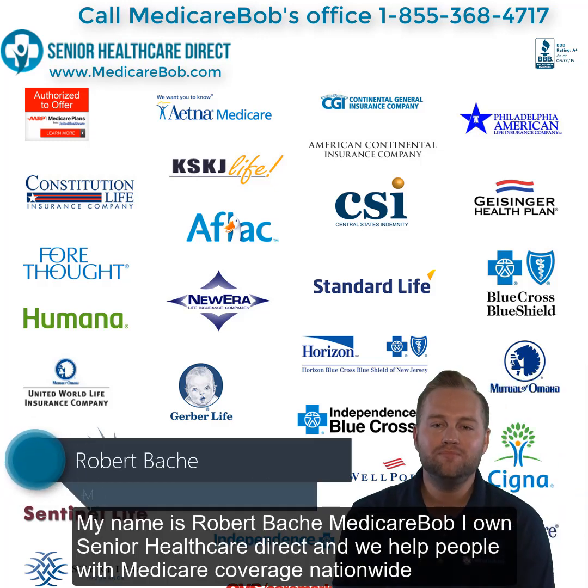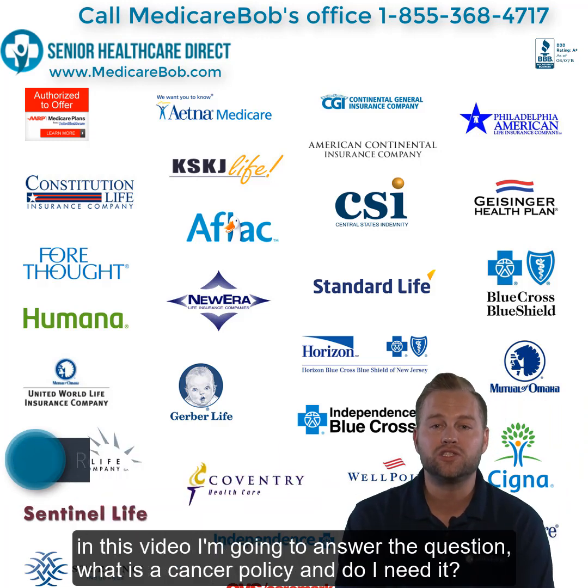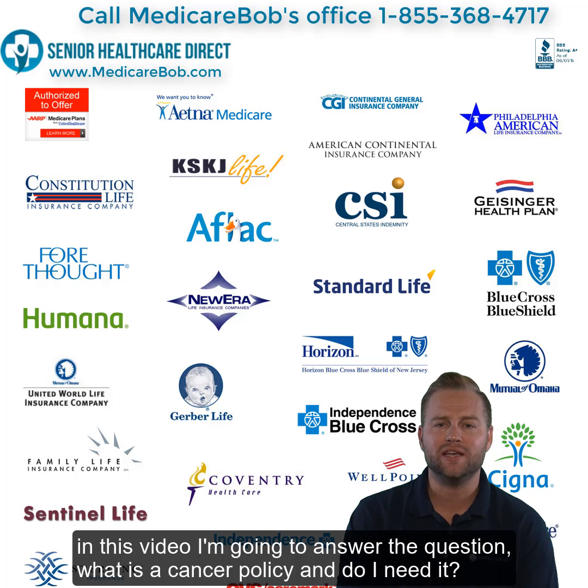My name is Robert Beche, Medicare Bob. I own Senior Health Care Direct and we help people with Medicare coverage nationwide. In this video I'm going to answer the question: what is a cancer policy and do I need it?